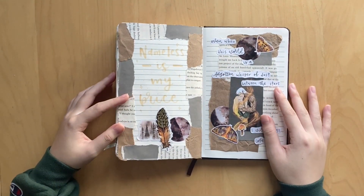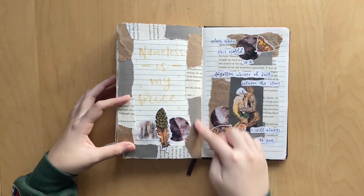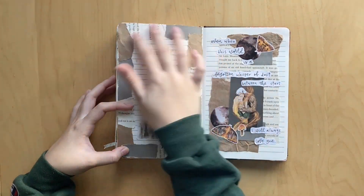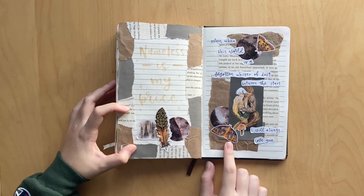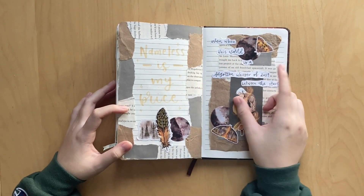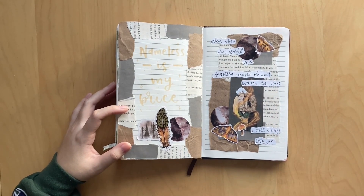And then here I did a spread for the book Empire of Stars by Sarah Dumas, which I was rereading. On this side we have a quote - it says 'Nameless is my price,' and it has a little paper border. I used a bunch of stickers and little die cuts. And then on this side I did a collage spread that says 'Even when this world is a forgotten whisper of dust between the stars, I will always love you.' So cute - love them so much.